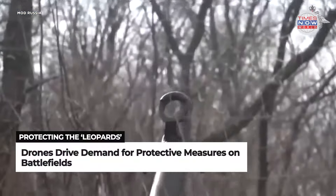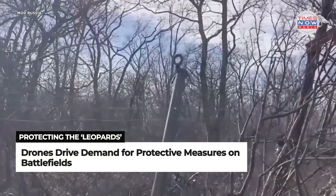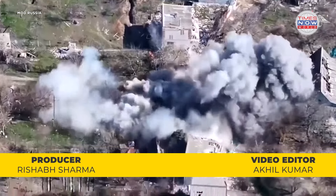The growing use of these protective measures highlights the increasing threat posed by drones on the battlefield and Ukraine's urgent need to preserve its Western-supplied battle machines.